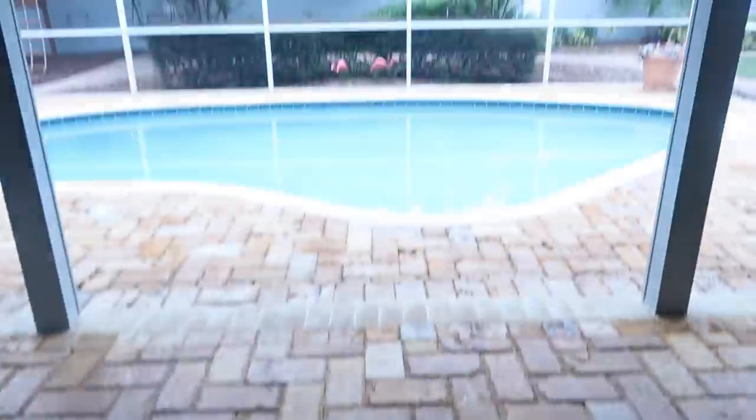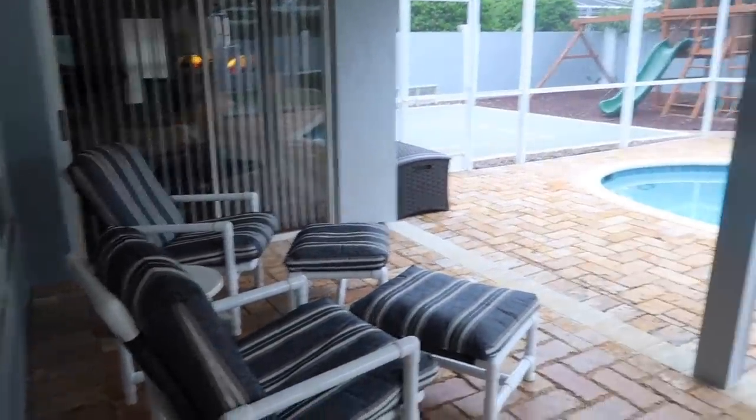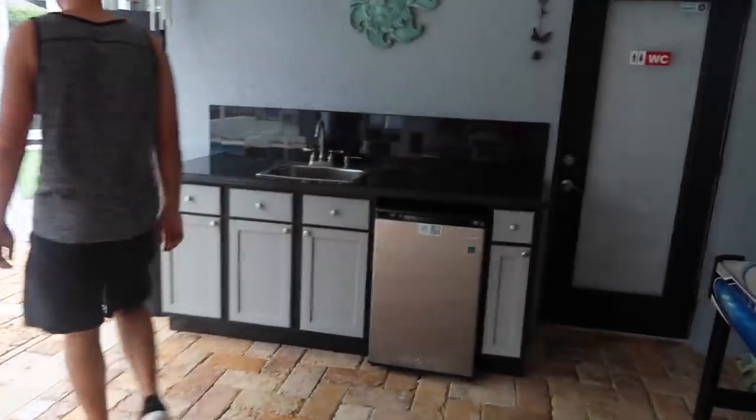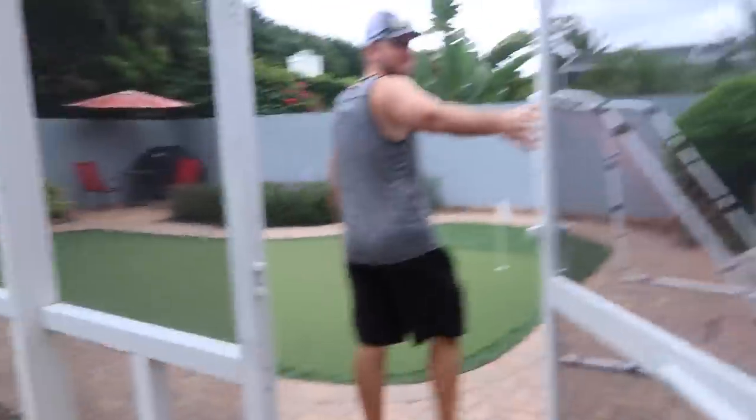Now on to the best part of this whole house — this is what sells it: the backyard. There's a little sitting area over here, a pool, and a little bar area or mini kitchen. This is honestly the best part of the whole house.